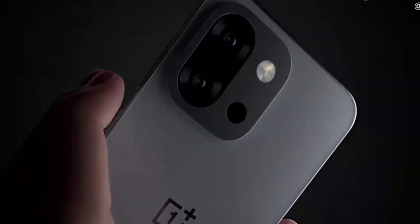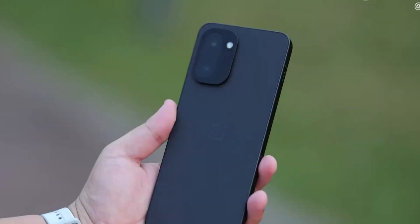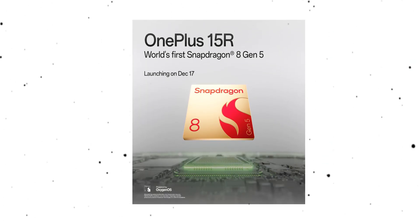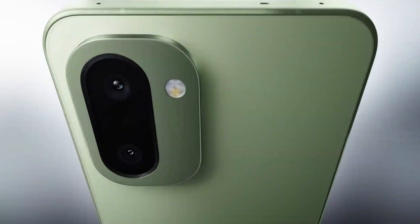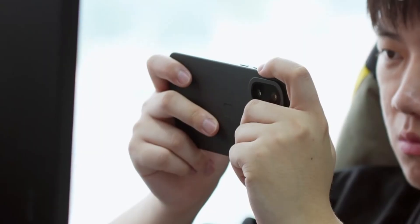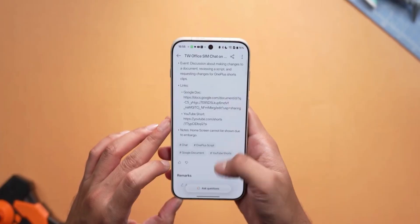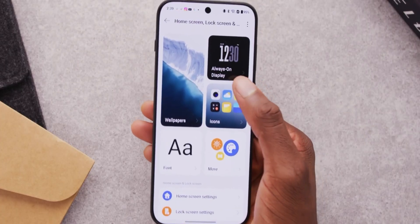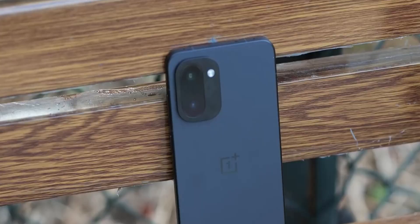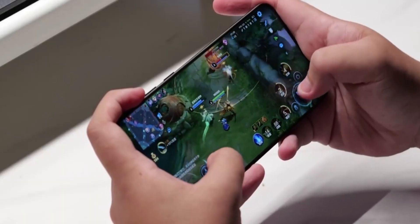This thing is already making headlines for one big reason — it's the first phone in the world launching with Qualcomm's brand new Snapdragon 8 Gen 5. We still don't know exactly how powerful this chip is compared to the Snapdragon 8 Elite, but Qualcomm isn't putting a Gen 5 badge on something unless it's serious. Whether it sits just below the Elite or somewhere surprisingly close, we'll find out soon, but the fact that OnePlus is debuting it here says a lot.